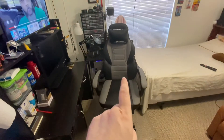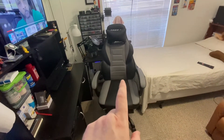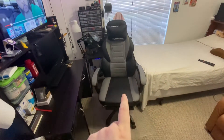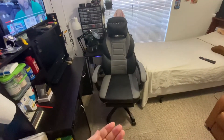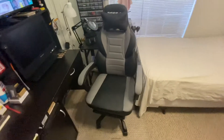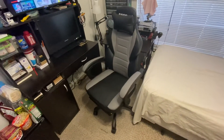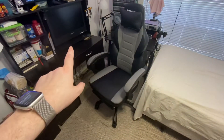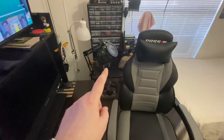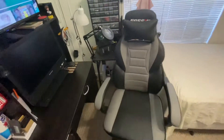It does have a lumbar pillow here, but it kind of pushes in the wrong spot on my back, so I took that one out. The neck pillow is nice. There is a part that slides out to get your feet up. This is a gaming chair — very comfortable, a vast improvement over what I had. I've been able to sit at my PC, not to mention my radio desk, and it's much more comfortable.